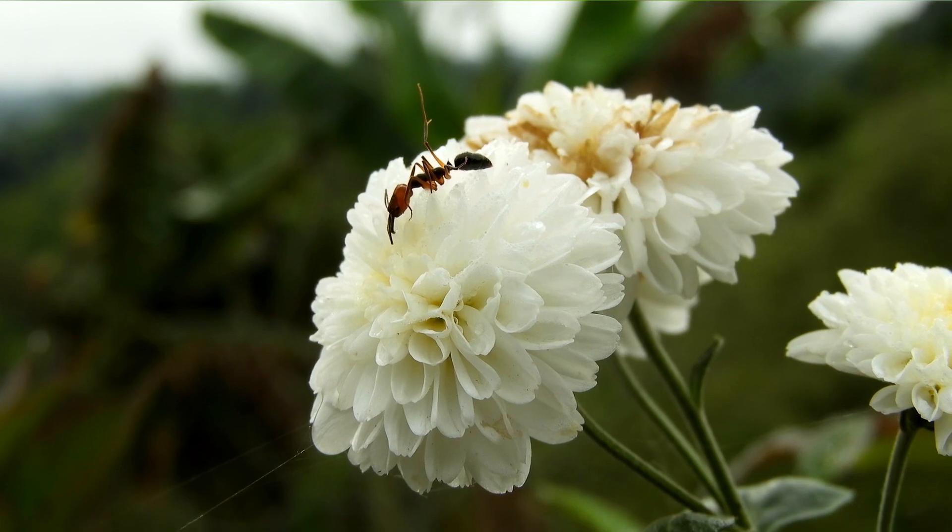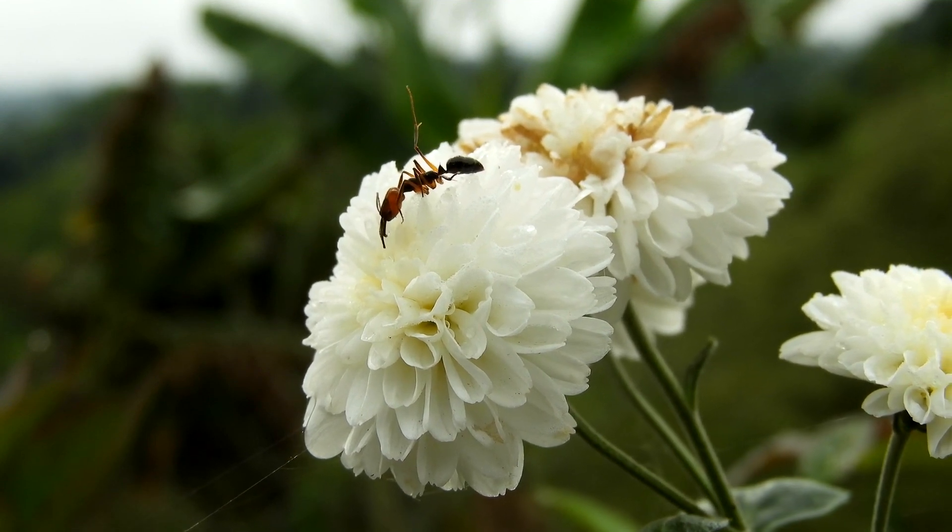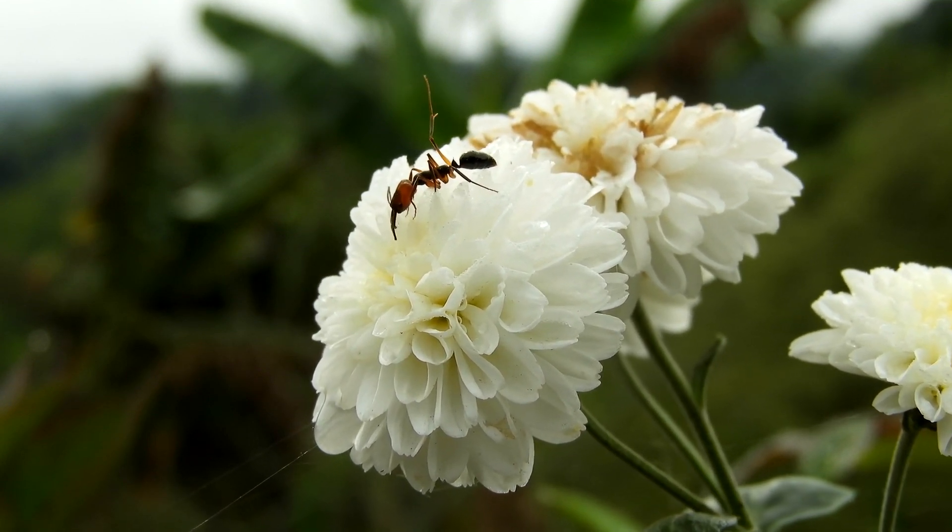As their name implies, saw-billed hermits also use their serrated beak for gleaning insects off of plants.